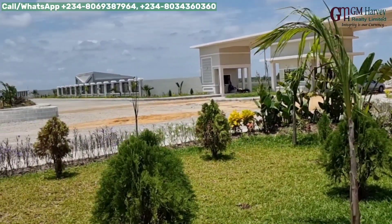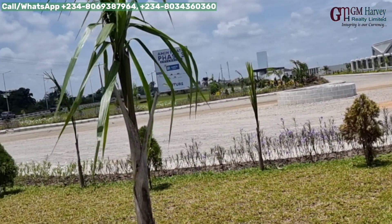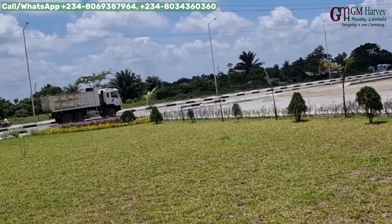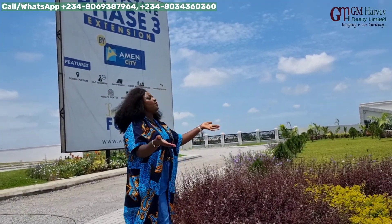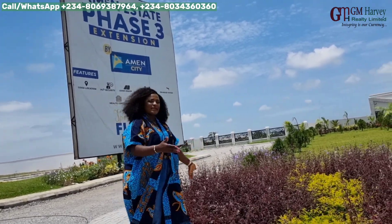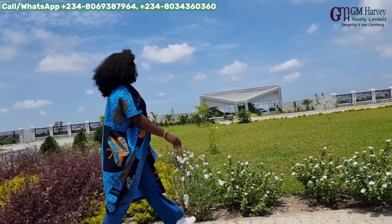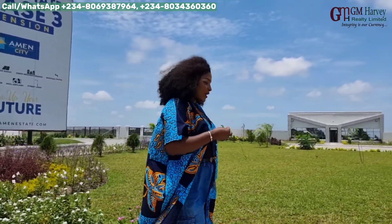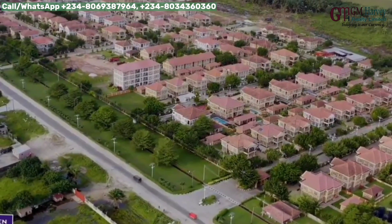This is a company that has done it before with Amen Estate Phase 1 and they are replicating it right here. You can imagine coming home to an estate like this, with all this beautiful greenery. When it comes to Amen Estate infrastructure, it's one of their priorities.